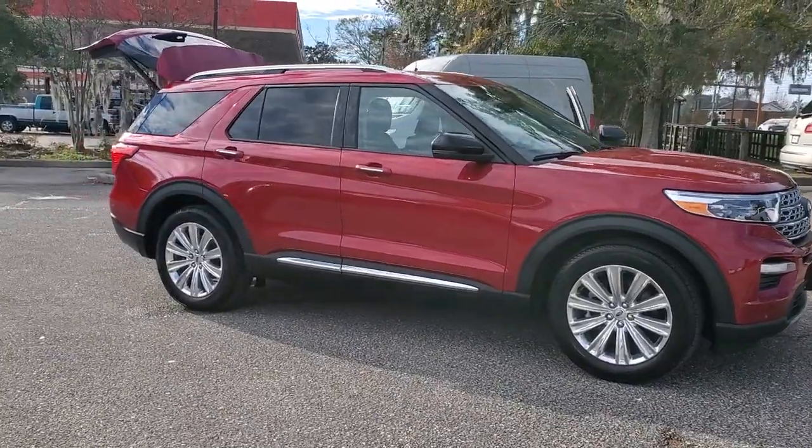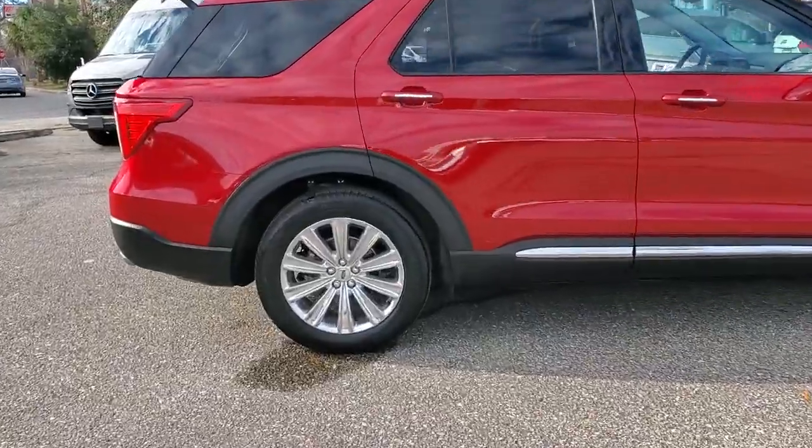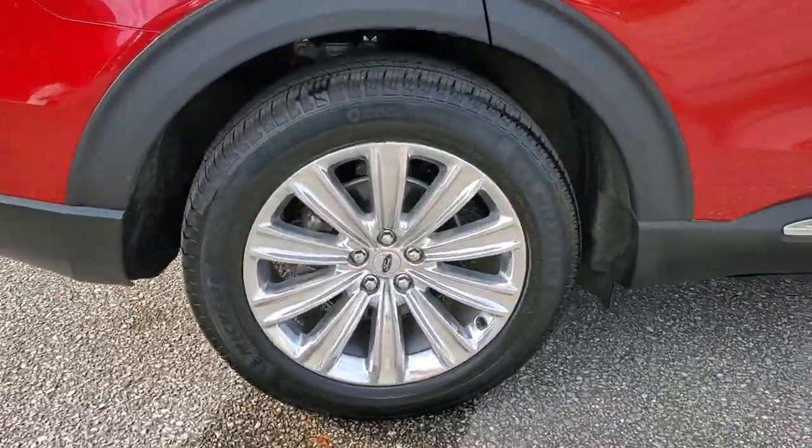Introducing the 2021 Ford Explorer. Take on every project with confidence in this spacious, versatile Explorer.